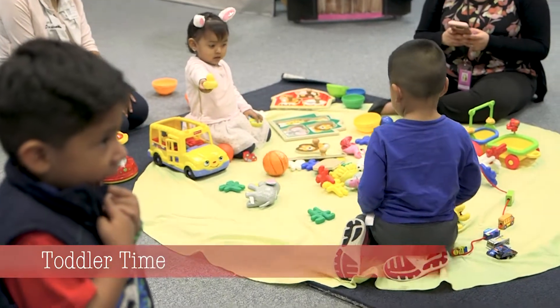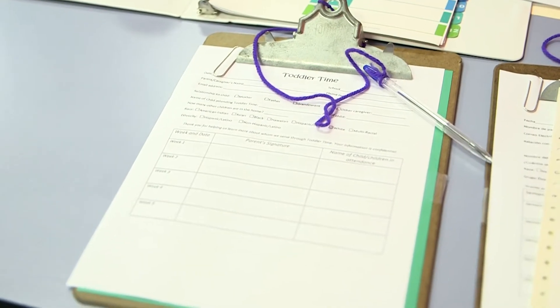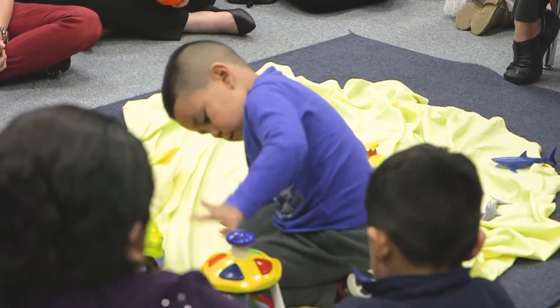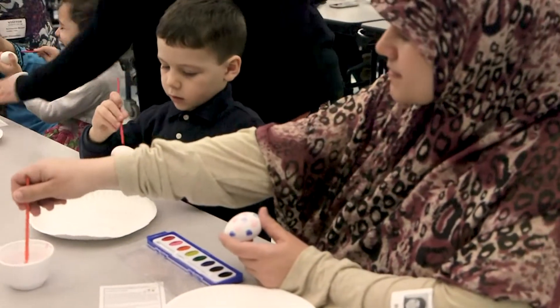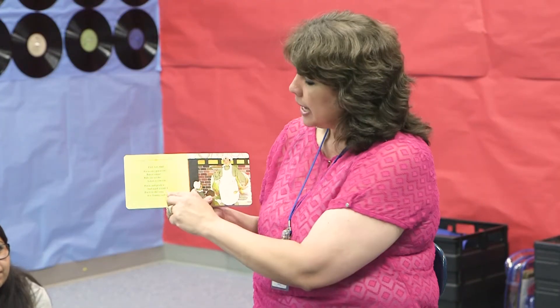As a parent, you want to give your child the best start possible, and Toddler Time does just that. Children under three years of age are invited along with their parents to participate in fun, age-appropriate activities that help prepare them for school. Each session includes skill-building activities such as large and small muscle coordination, music, craft, language development, parenting tips, and story time, which are all important for skill readiness.